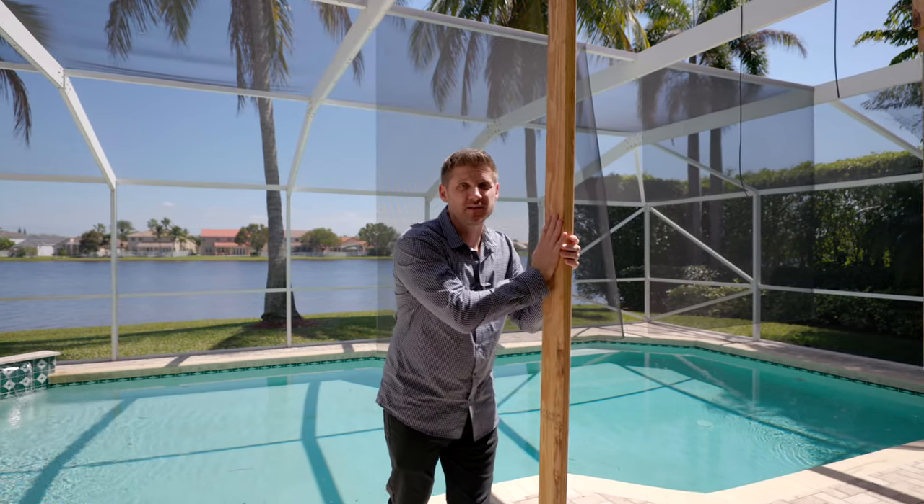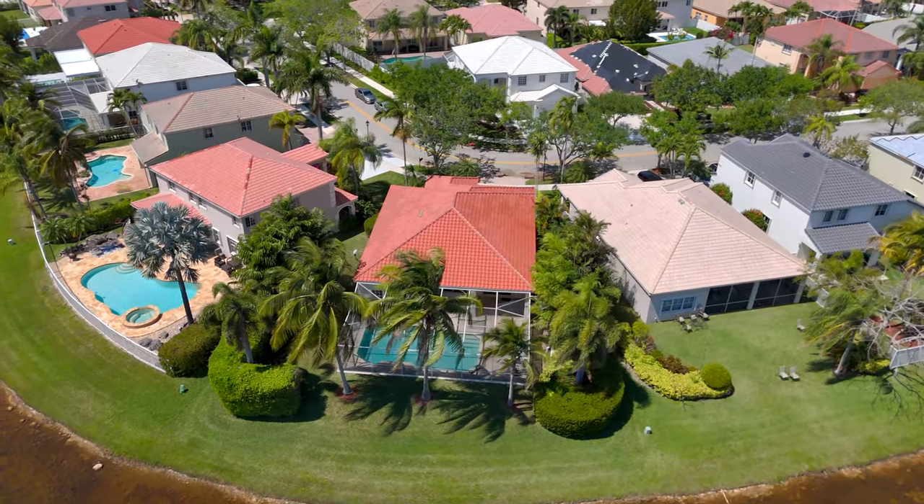I don't know about you but my favorite part of this home are these gorgeous 2x4s — just kidding. The sellers put on a brand new roof for you and this work will be done by closing.